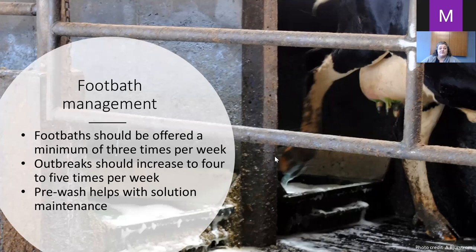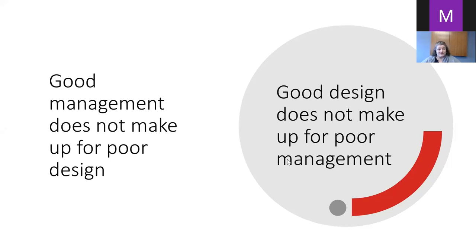Foot baths should be offered a minimum of three times per week. During an outbreak you should increase to four or five times a week. Pre-washes help with solution maintenance — rinsing cows off before they go into your foot bath helps maintain the integrity of the foot bath solution, making it more effective. You're not trying to change it as often, and because it's cleaner it works better.